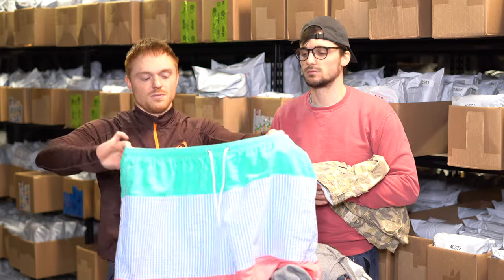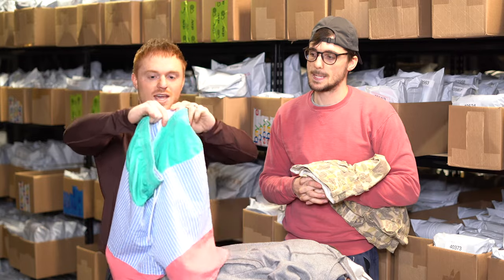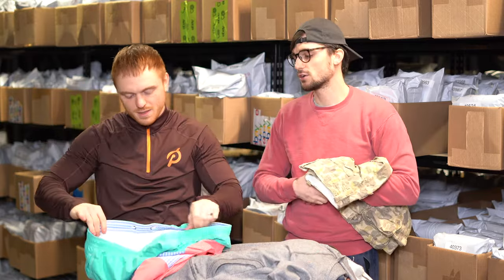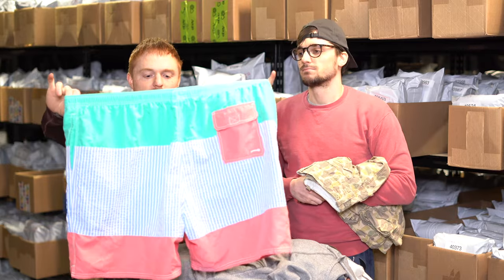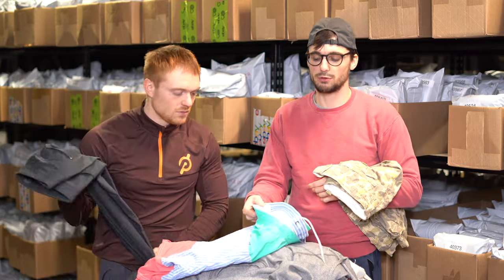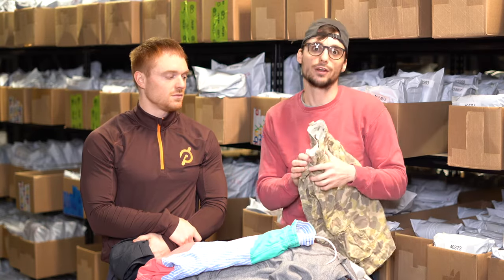These are Vineyard Vines swim trunks with a seersucker pattern on them — that adds value. They have a cool tricolor colorblock thing going on, they're a size XXL, and they're in good condition — maybe 25 to 30 bucks. We'll make sure to put 'lined' in the title because people want to know if swim trunks are mesh-lined. Swim trunks are different from board shorts because board shorts aren't lined. We'll take a picture of the lining so people can see it.